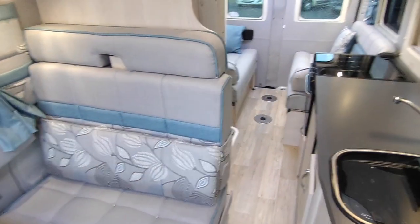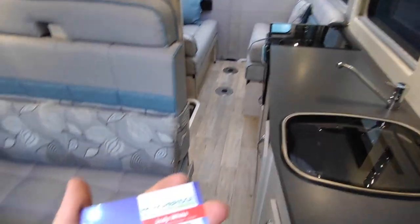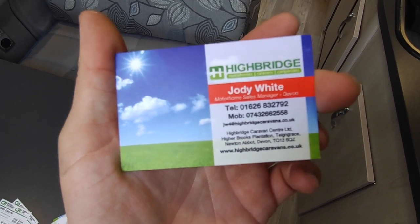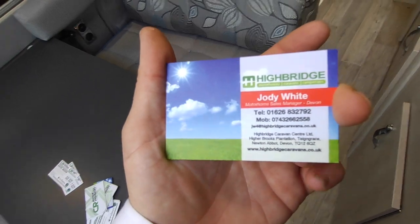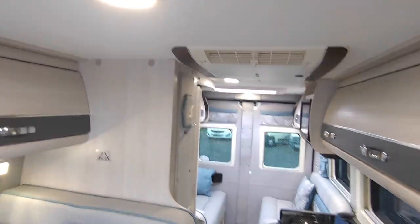If you're interested, get in touch with Highbridge Motorhomes Devon. It's in stock today but do check before you travel if you're coming far because these won't hang around. We're just off the A38 South Devon Expressway between Exeter and Plymouth. Call us on 01626 832 792 — if you can't get through on that, ring the mobile on 07432 662 558 — or check us out at highbridgecaravans.co.uk and ask about our lovely 2021 Autosleeper Fairford. Thank you very much, goodbye.